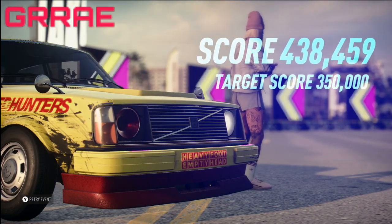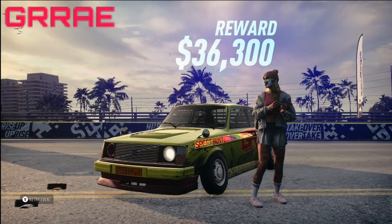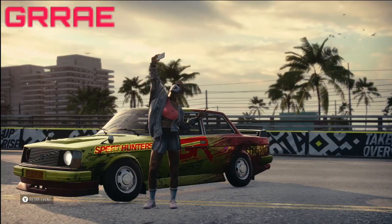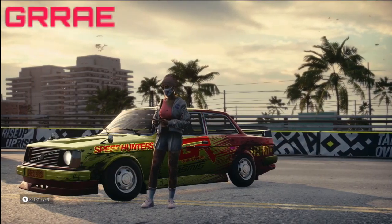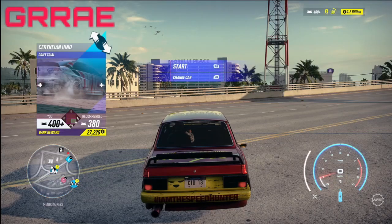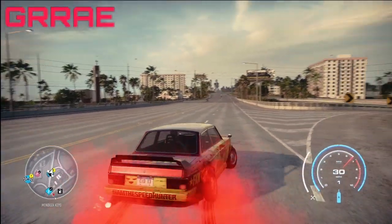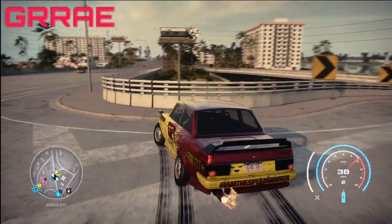All right guys, let me know down below in the comments what you think of this car — can or can it not drift? In my opinion, I think it can drift pretty well, but I'd like to hear what you guys think. Also let me know what car you'd like to see next in the next episode of Can It Drift — I am taking suggestions from the comments. Check out the videos on your screen right now and I will catch you guys in the next one. Have a great day everybody, peace.